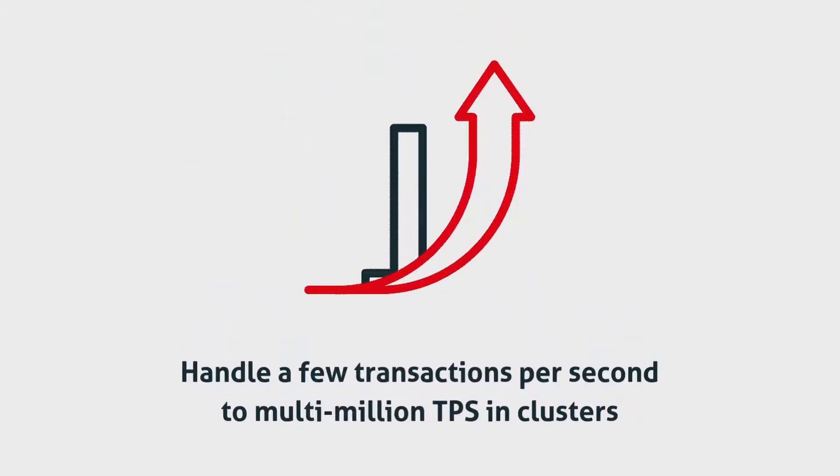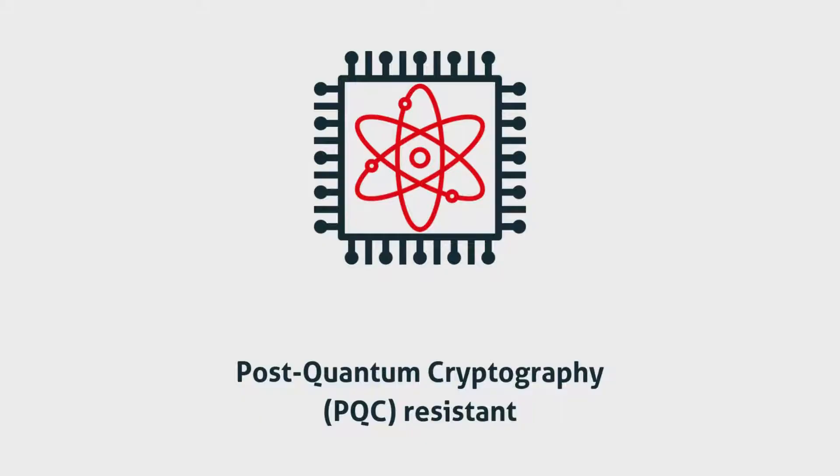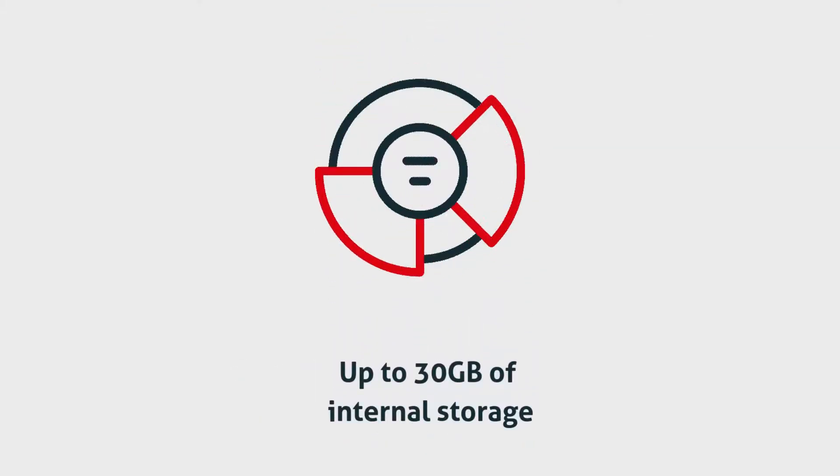Performance and scalability are at the heart of Primus HSMs. From handling a few transactions per second to multi-million TPS in clusters, they're ready to meet today's demands and the challenges of post-quantum cryptography.